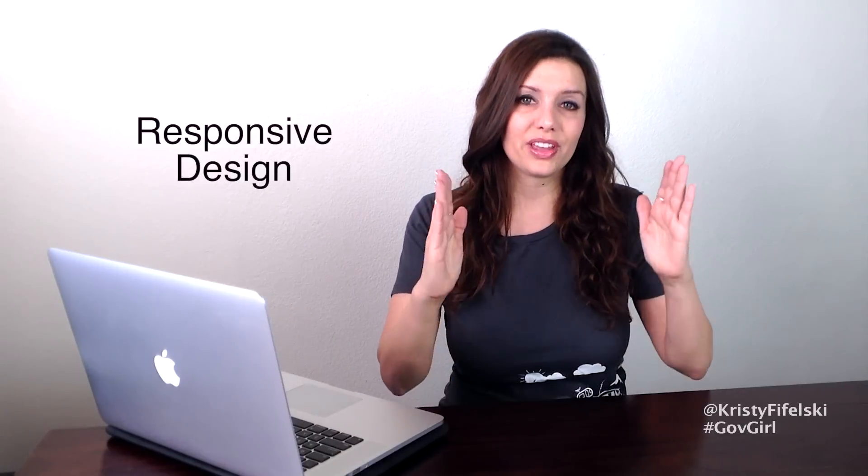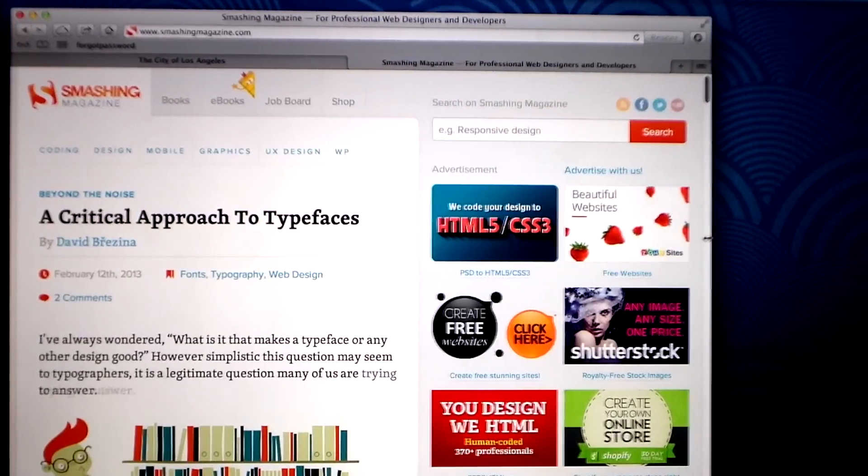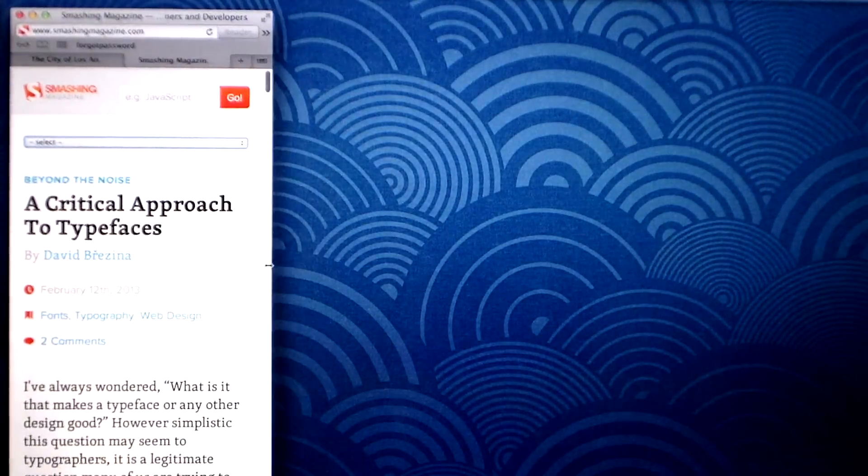One of the first things I do when I test a website is to resize the web page because I'm checking for responsive design. Responsive design is where the content on your web page adjusts based on the screen size that you're viewing the web page in. Check out Smashing Magazine's website — you can see as you drag the side of the page to adjust the screen width, the content adjusts itself very smartly, and ultimately when you get to a small size you can still see what's going on.